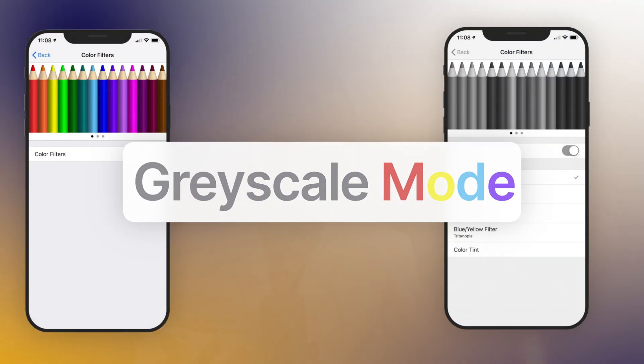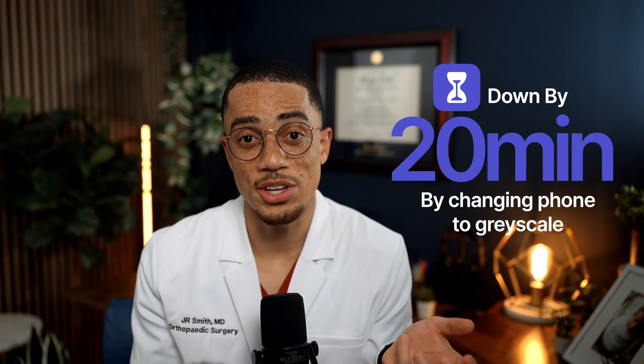So let's get right into it. The first step we're going to take together is turning our phones into grayscale. Research shows that removing color makes our phones less stimulating, and one study found that this alone reduced daily screen time by about 20 minutes — that's over two hours a week. That time could be spent on studying, hanging out with friends or family, or working on that side hustle you claim you have no time to do.